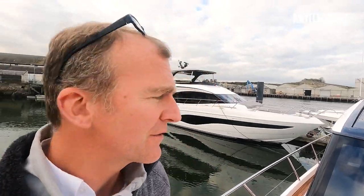Welcome to Turnchapel Wharf where behind me is the brand new Princess F65, and we have been given the world's first opportunity to take it out for a sea trial.